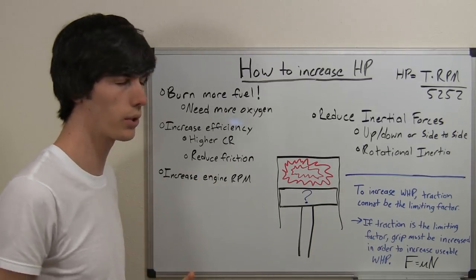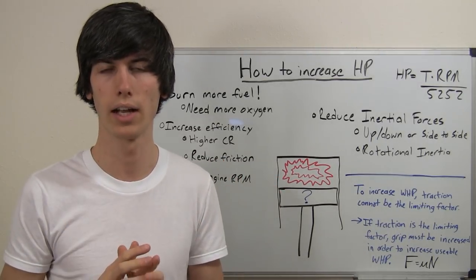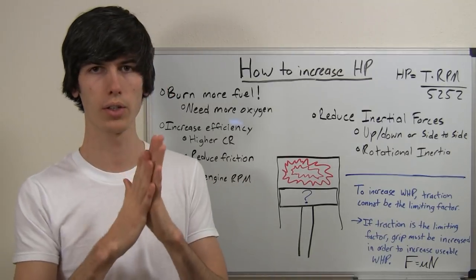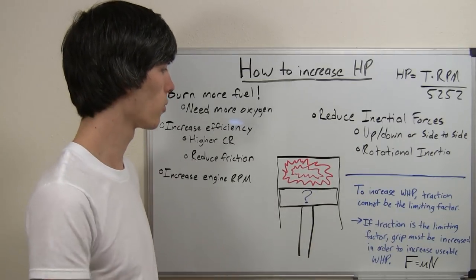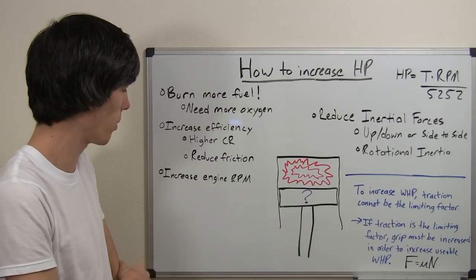You can also reduce friction. If you can reduce friction anywhere two moving items in your engine touch, you're going to reduce the amount of heat created between those two items and therefore your engine is going to be more efficient, creating more useful power.